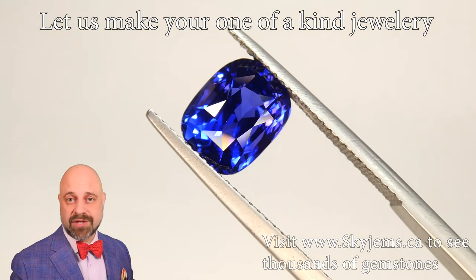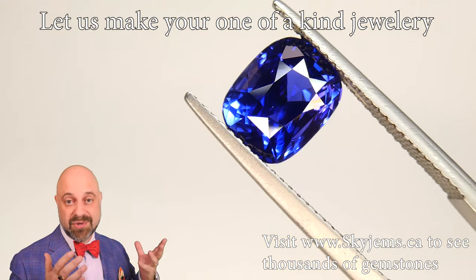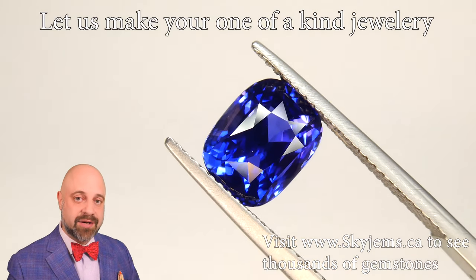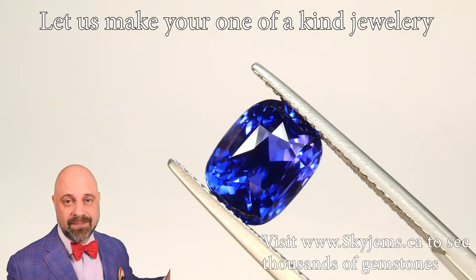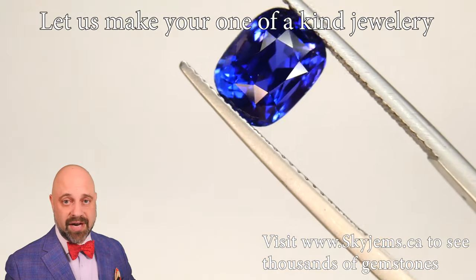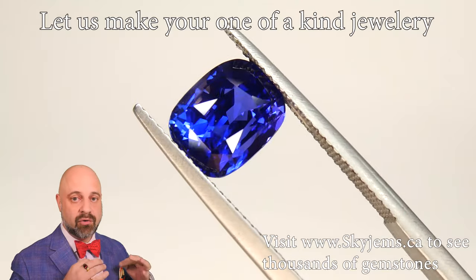Thank you all so much for joining me so I can bring you this gem quality, museum quality, 4.07 carat GIA certified Sri Lankan sapphire. And as you can see it going around on the turntable, the color is an absolutely vivid royal blue.